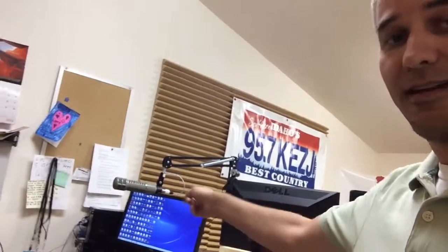In the meantime, here is the studio for 95.7 KZJ. Not really exciting, but we've got a computer there and the microphone where Jackie is at.